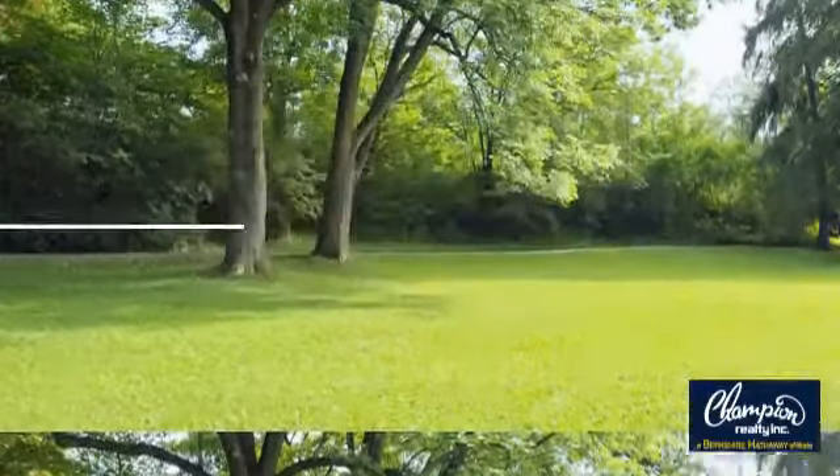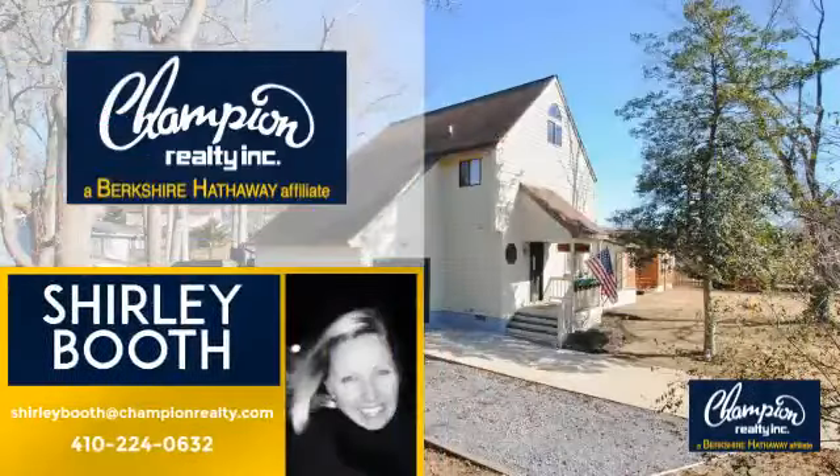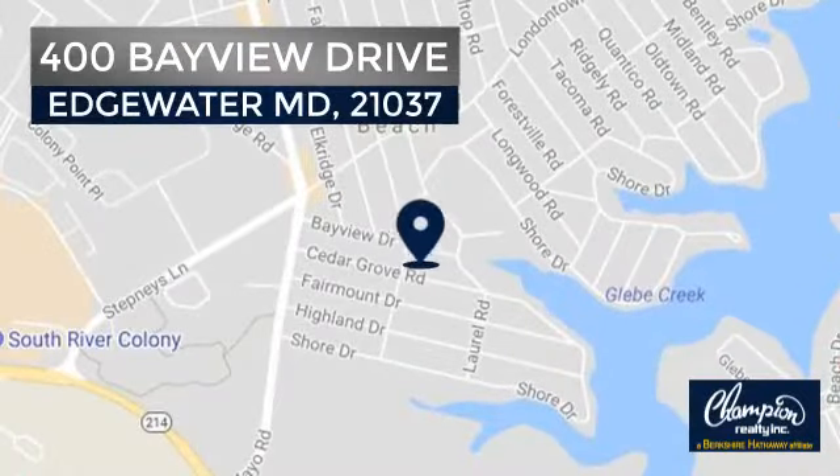Welcome. You'll find just the right home for you. This video is brought to you by your real estate agent, Shirley. And it's located in this area.